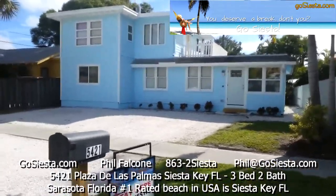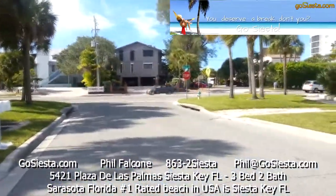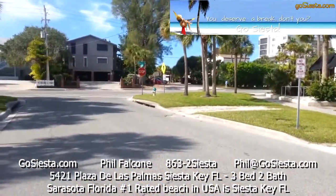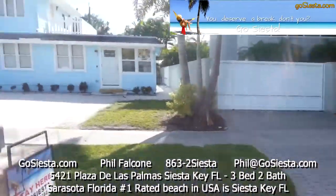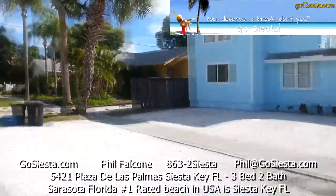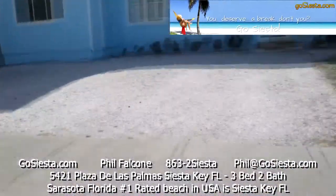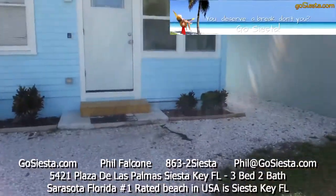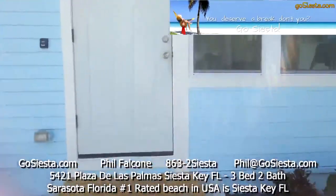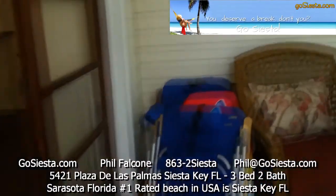Welcome to 5421 Plaza de las Palmas. Right there where you see that parking lot, that's the beach access right across the street. Here is the first floor three-bedroom property, with plenty of parking out front for many cars.